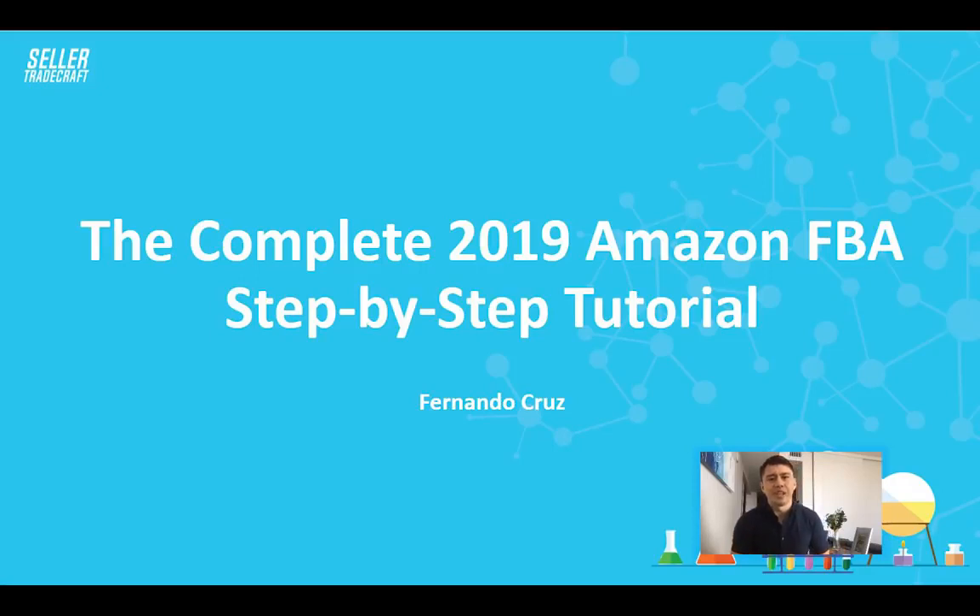What's up guys, it's Fernando Cruz from Seller Tradecraft. I'm super excited for this video because today I'm going to be doing the complete guide to how to sell on Amazon, especially in private label. It's a complete step-by-step guide, so we're going to be covering all the basics so that by the end of this video, you guys should be comfortable with the beginner aspects of selling on Amazon. So let's get started.